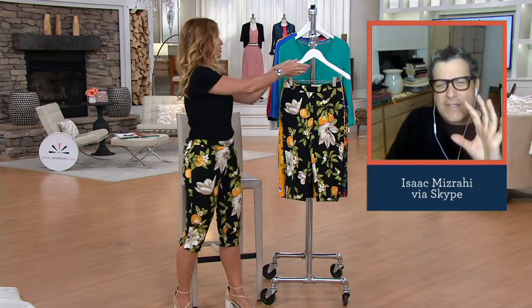I only see you in 24-7 bottoms because I think you really like them, but I think the pedal pusher is really you. You should be able to do this in your actual life.